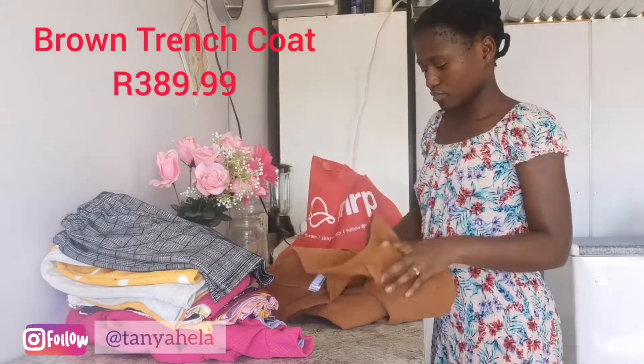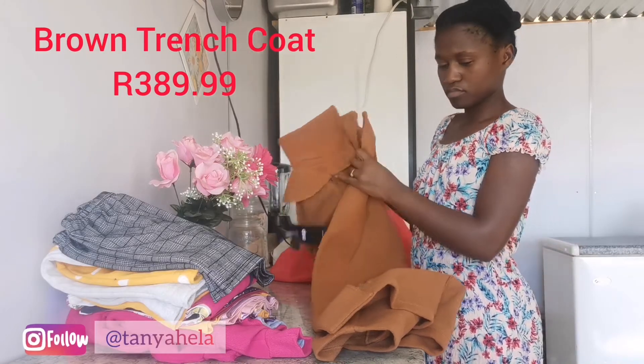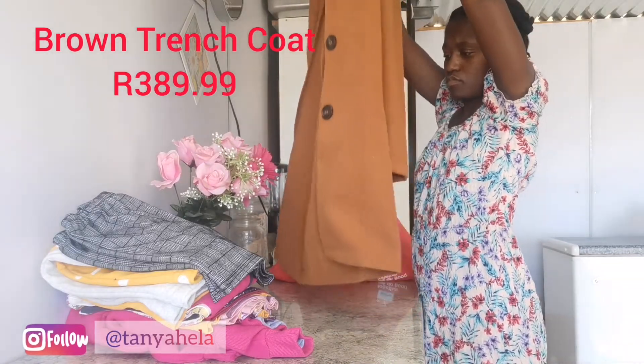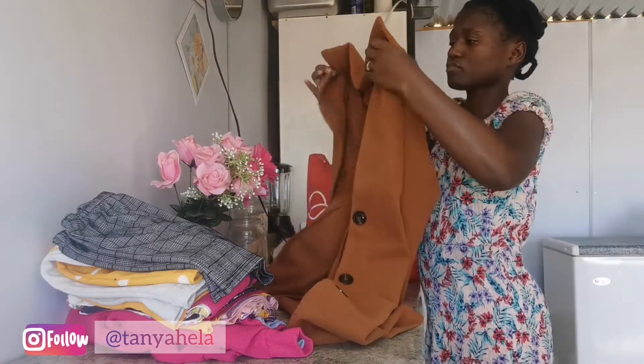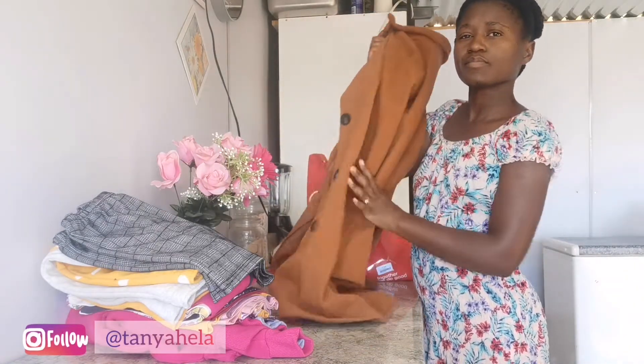And this trench coat I actually got as a gift for my sister-in-law, so I'm not going to open it much or wear it on camera for you guys to see. But yeah, this is a trench coat I got for 389.99 for my sister-in-law, so I'm not going to show much of this here.